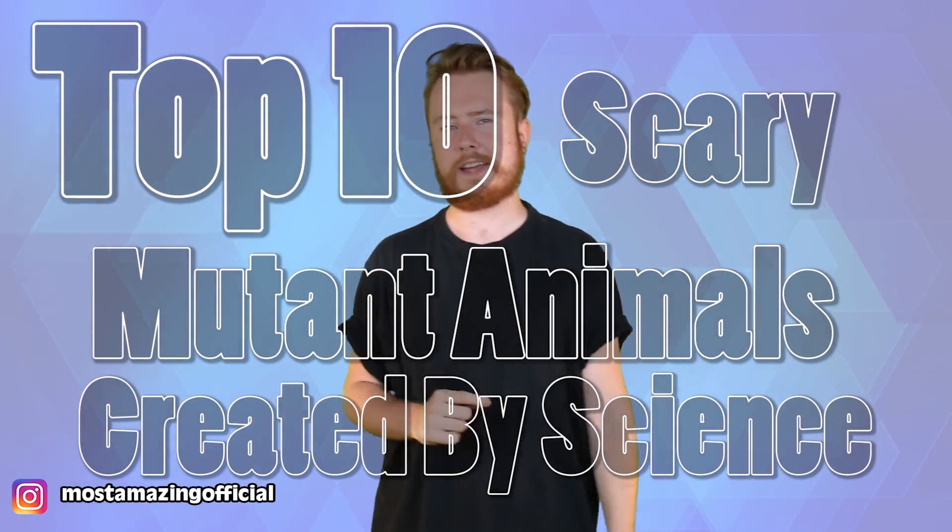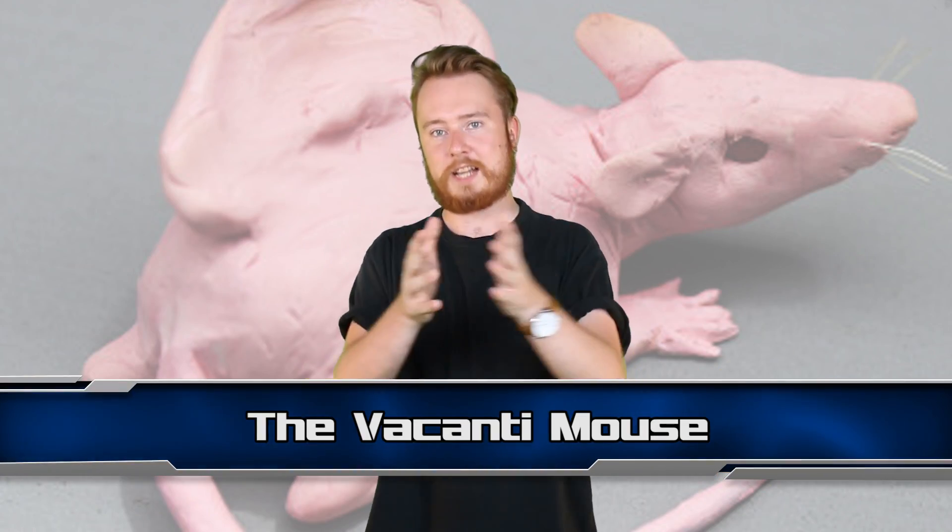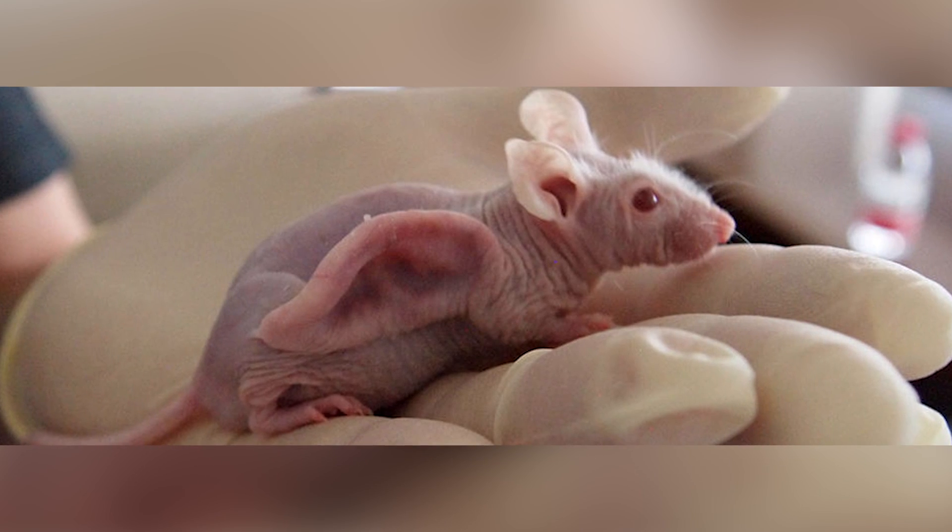My name is Danny Burke and this is the Top 10 Scary Mutant Animals Created by Science. Starting off at number 10 we have the Vacanti Mouse. There's no easy way to say this — the Vacanti Mouse was a mouse with a human ear on its back. Well, not technically.